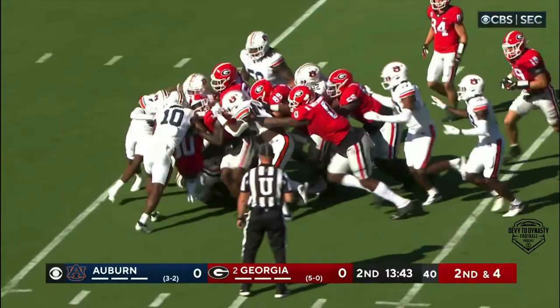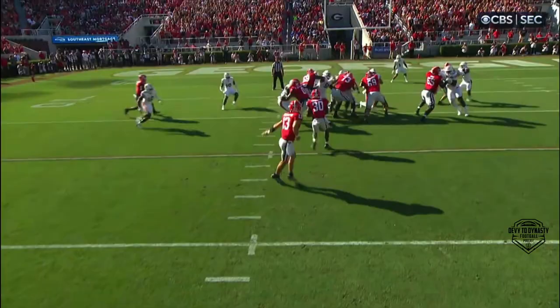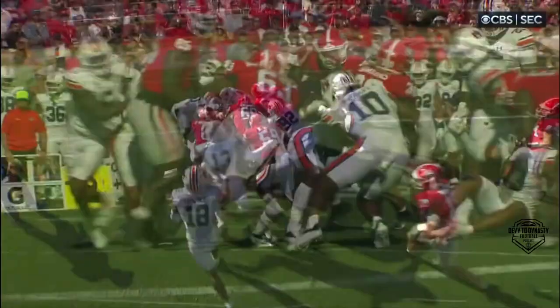Oh, he's still on his feet! He gets to the five. He can move in this pile. There is the gap scheme — come down here, looking inside. Great eyes, great pad level. And now watch — here they come, and there they go. That's a gain of ten yards.